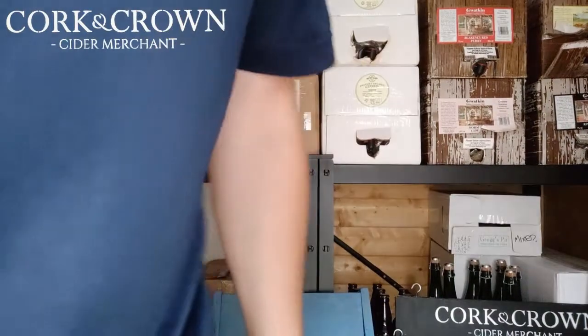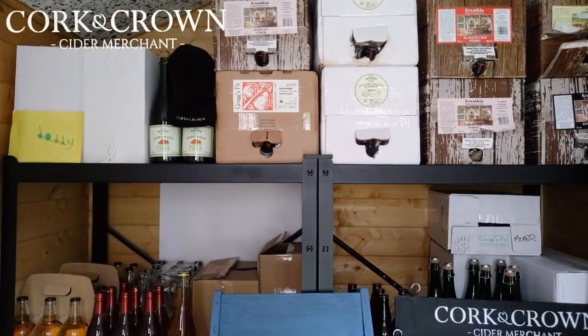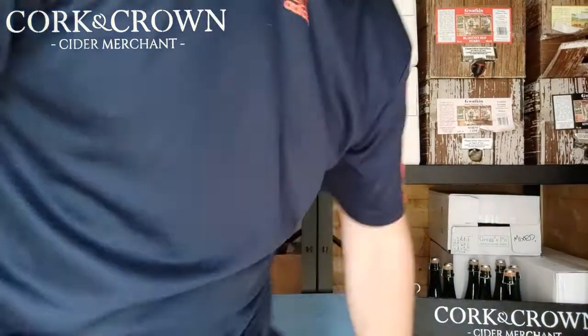My door's just blown shut which has made the colour go a bit funny, so I'm just going to open the door again — bear with me, it's a lighting thing. Probably makes no difference whatsoever but it was bugging me. So, two ciders.